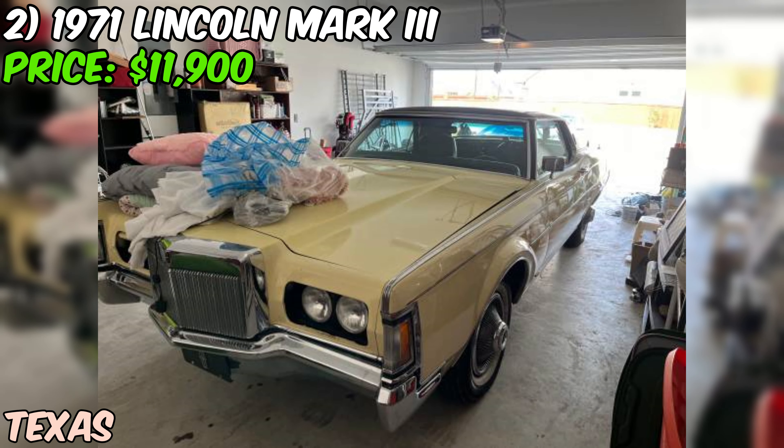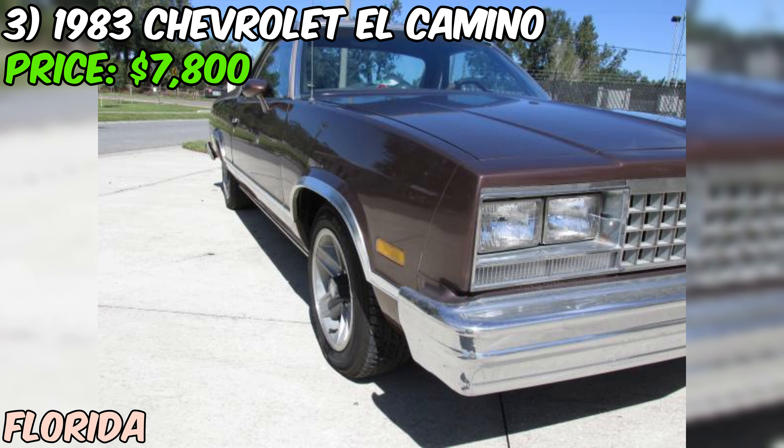Overall, this 1971 Lincoln Mark III is a great find for anyone who loves classic cars. It's got a clean title, a strong engine, and a comfortable interior, and with its distinctive yellow paint job it's sure to turn heads wherever you go.